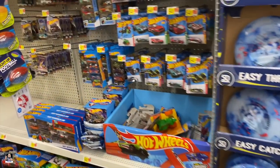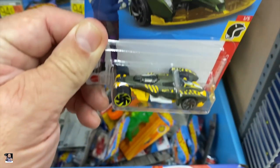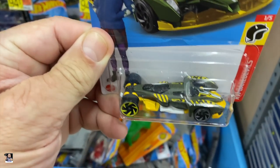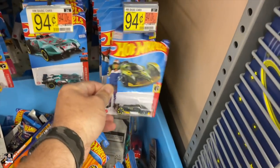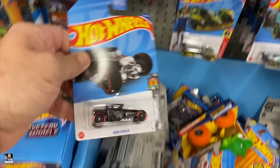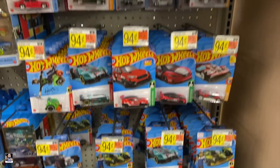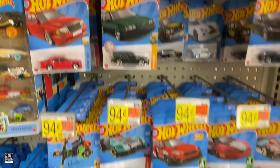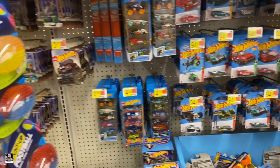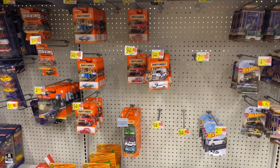We got some Hot Wheels. That's pretty interesting. Not bad at all. That one's cool. We do have some — there's a few in the box, but not a tremendous amount. Matchbox — pretty much nothing there.